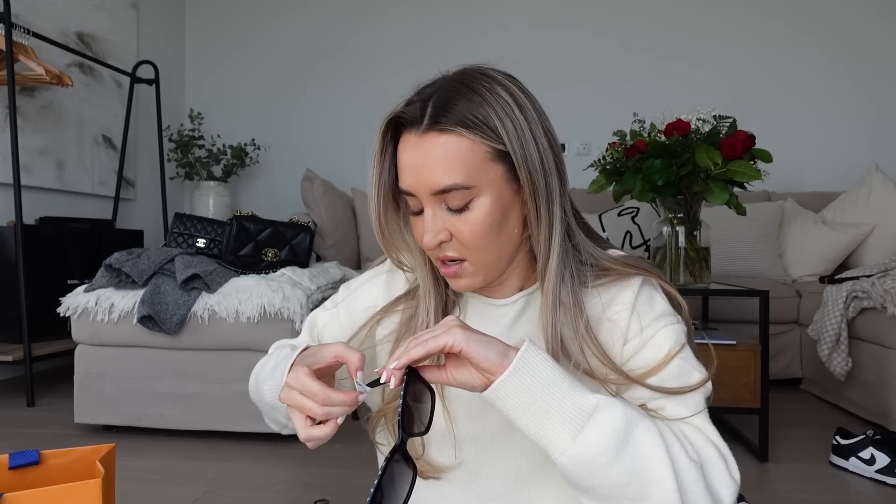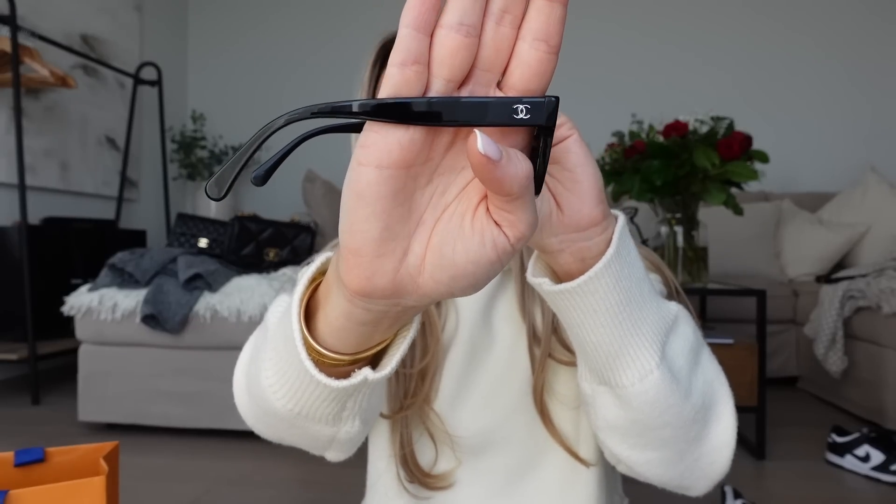They've got a little CC on the side — really understated branding. And if you pop them on, from the front you can see 'Chanel' written across the top. I just think they're such a timeless shape and a slightly understated but iconic bit of branding. I love them, I think they're perfect. So those were my Valentine's Day gifts — one from myself, one from my boyfriend — and I'm very, very grateful for both.